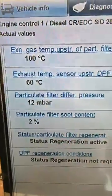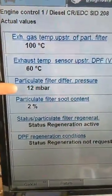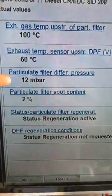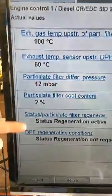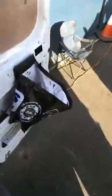Looking at live data, what we're interested in is the particle filter differential pressure — ideally that should be as close to zero as possible. It's at 12 millibar, which is probably on the high side, likely to do with a regeneration. All the temperatures look okay. So we're going to go under the vehicle and I'll show you what I found.